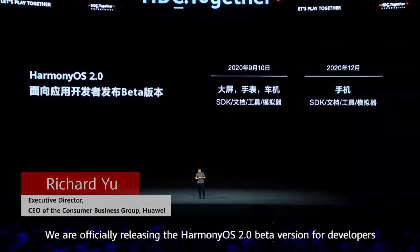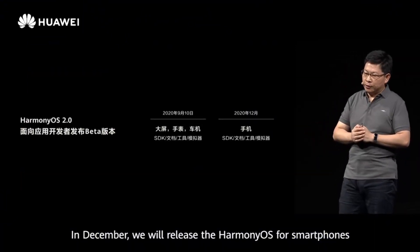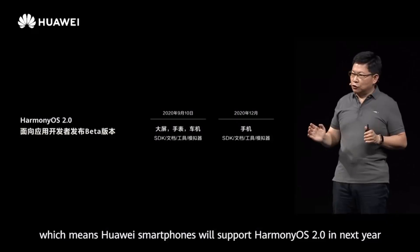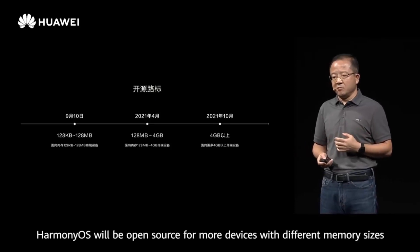At Huawei Developer Conference 2020, Huawei announced Harmony OS 2.0, which supports more platforms compared to its predecessor. According to the official roadmap, Harmony OS 2.0 will support devices up to 128 MB RAM, such as smart wearables and many other devices. In 2021, it will support devices up to 4 GB of RAM, such as tablets and entry-level smartphones. By the end of 2021, this RAM limit will increase over 4 GB, opening the way for flagship smartphone support.